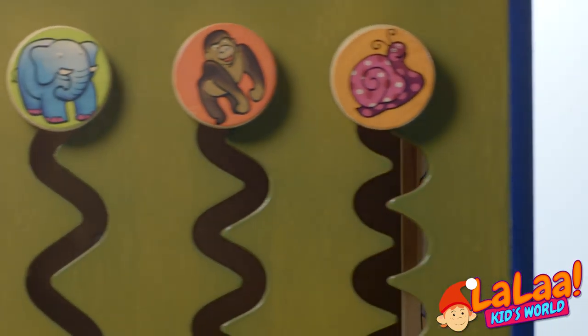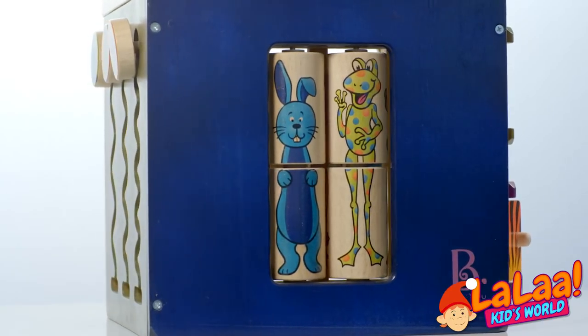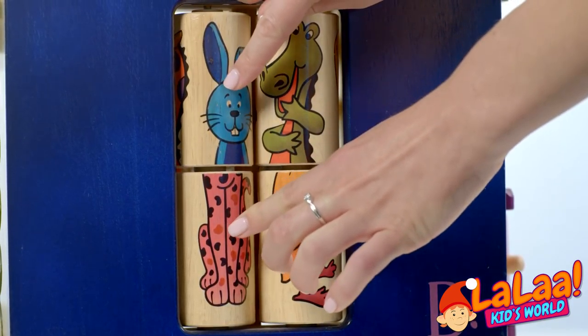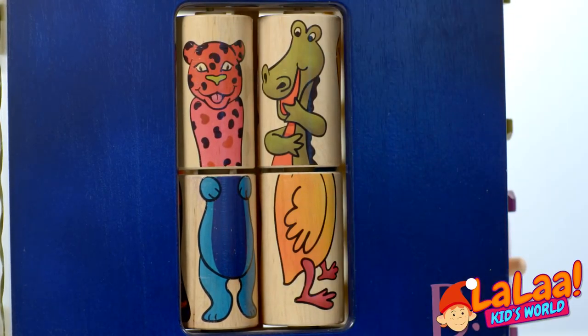I wonder which goes the fastest. What's this? A rabbit and a frog. Oh wait, we can change it? That's a tiger with rabbit legs?